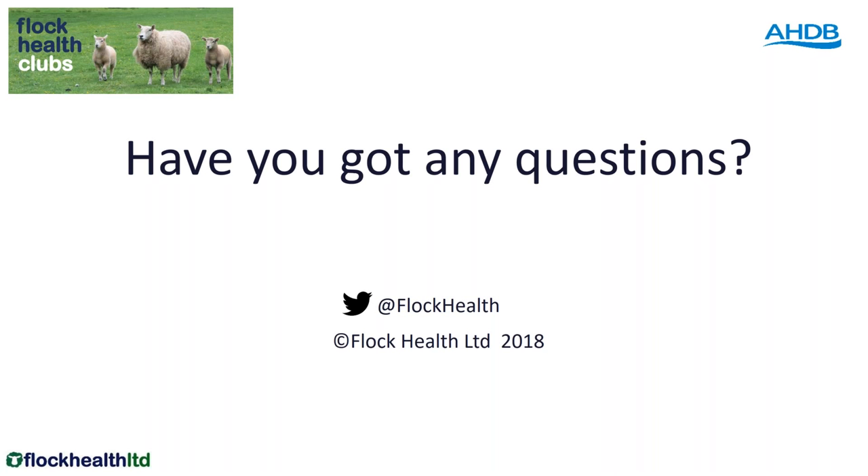Will FootVax work against CODD? Not specifically, but indirectly — because we know that CODD is worse where foot rot is bad. I have seen situations where CODD is a major issue and people have been disappointed with FootVax, and I have equally seen farm situations where CODD was a primary issue but undertaking FootVax in the flock made a massive difference, because the foot rot was actually allowing CODD to get a foothold. So there's not a simple answer — if there's a significant element of foot rot involved as well, vaccination can certainly make a difference.